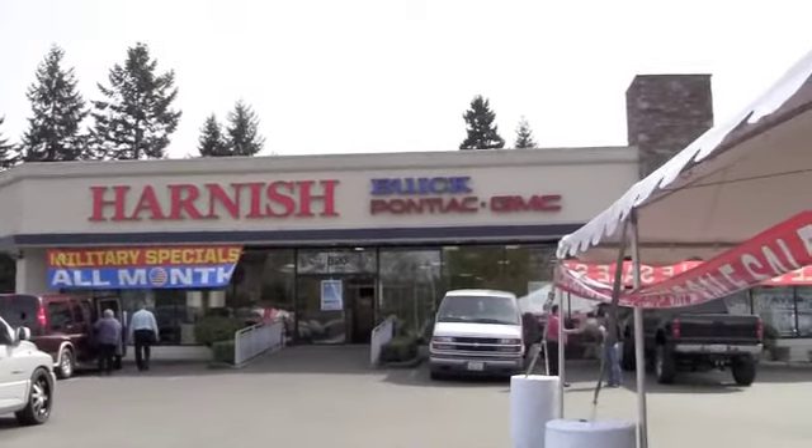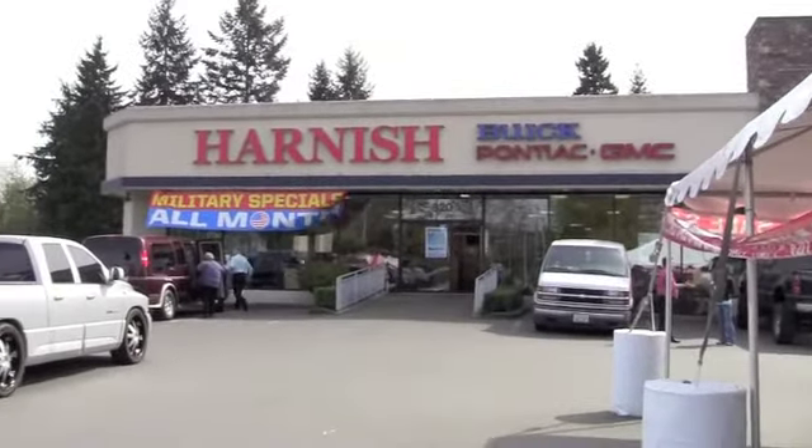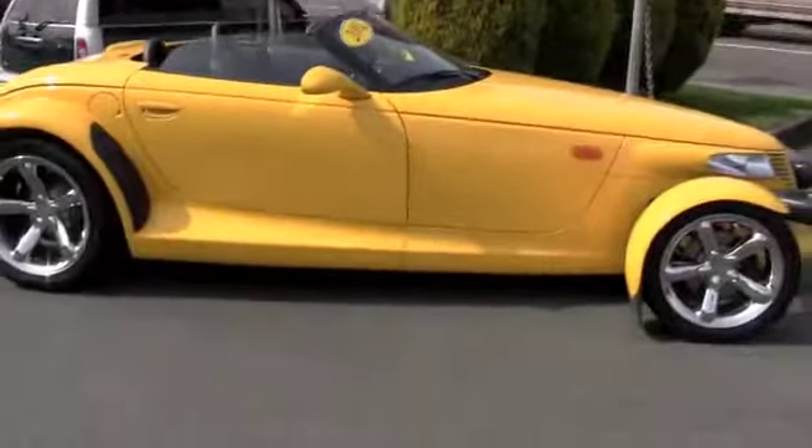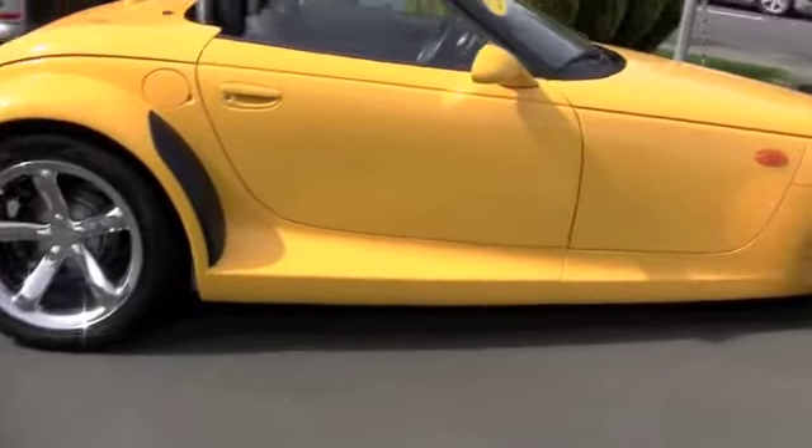Hey there, this is Brett at Harness Buick GMC at 820 River Road in Puyallup, and it's a beautiful sunny day out. You want to know my recipe for fun on a sunny day? About four wheels, two seats, and no top.